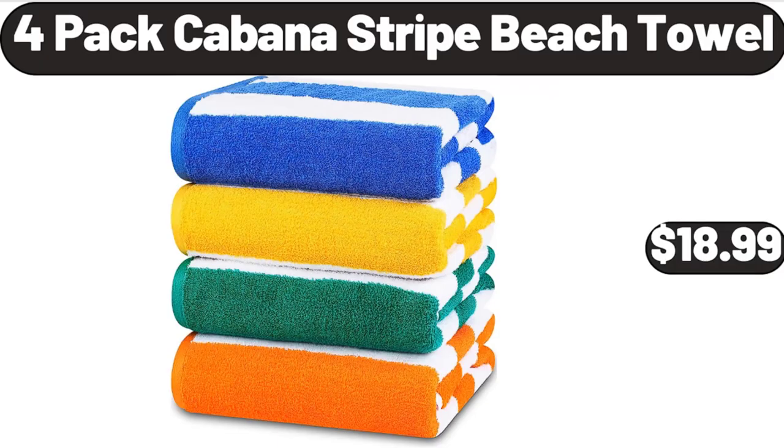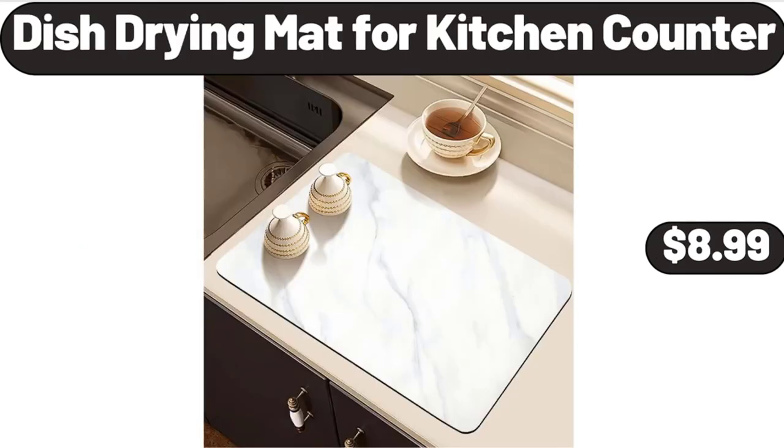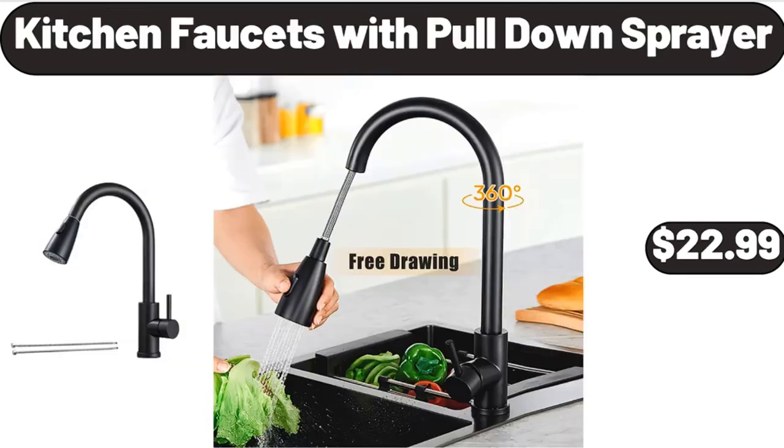4-Pack Cabana Strike Beach Towel, $18.99. Braided Loaf Pan, $21.99. Dish Drying Mat for Kitchen Counter, $8.99. Rice and Grain Cooker, $15.99. Kitchen Faucets with Pull-Down Sprayer, $22.99.